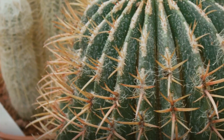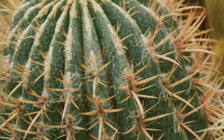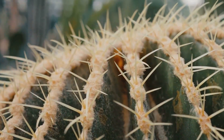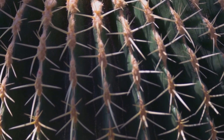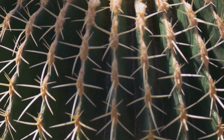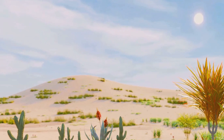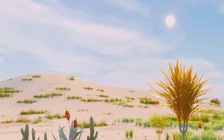Have you ever wondered why cacti don't need much water to survive? Cacti, those prickly plants with an air of mystery, are equipped with unique abilities to thrive, even in the harshest of conditions. They're typically found in arid regions, like deserts, where water is as scarce as a cool summer's day.